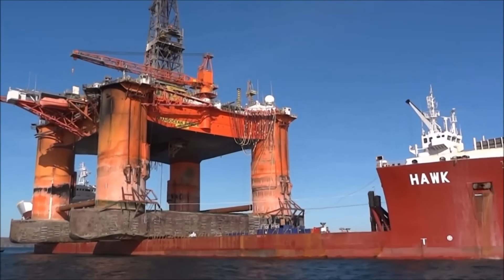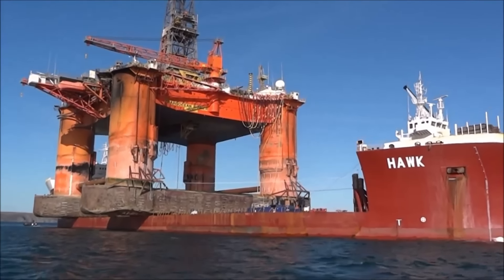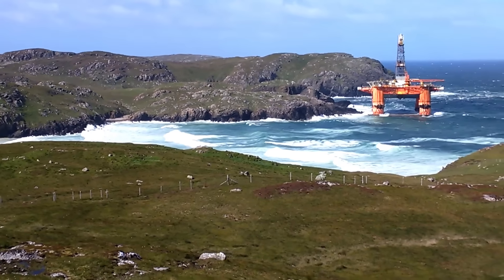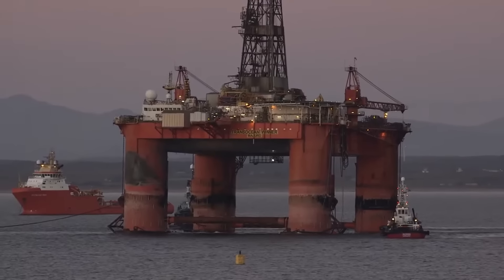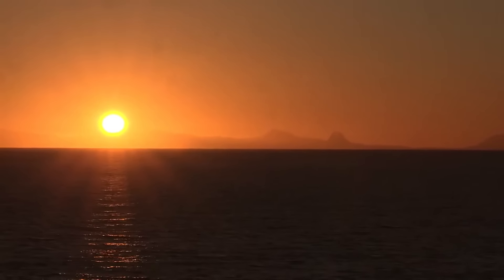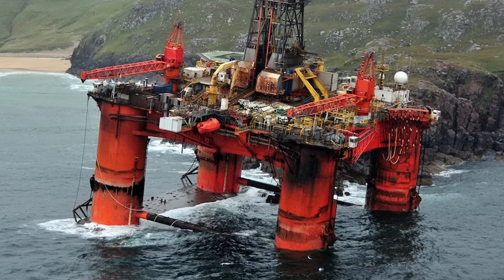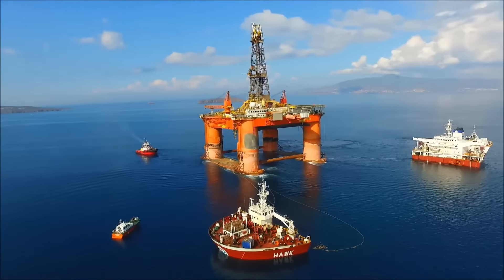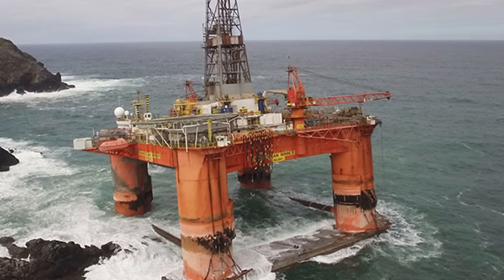The people of the Outer Hebrides islands off the coast of Scotland still remember the day an entire oil rig came to pay them a visit. The rig, known as Transocean Winner, was being dragged into position by a tugboat when it broke free of its moorings and scraped its way onto the land of Dalmore Beach on the Isle of Lewis.